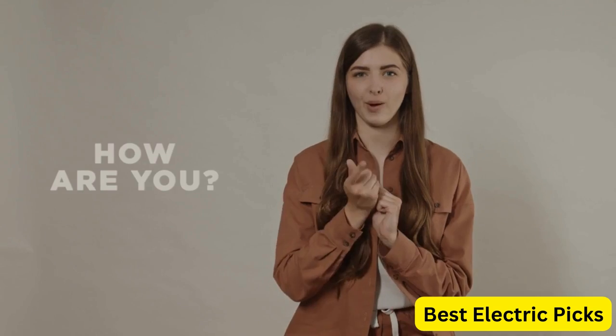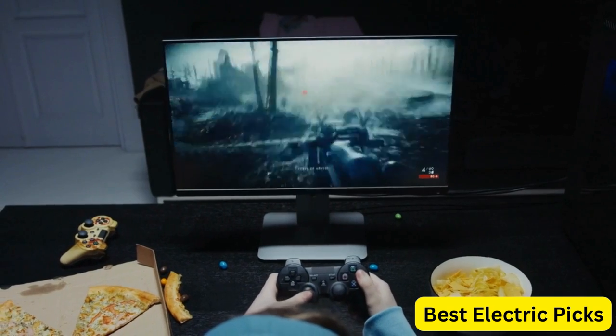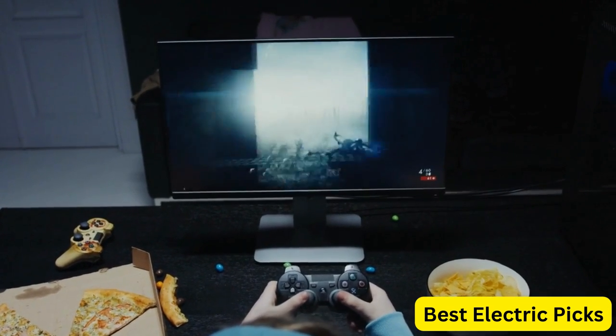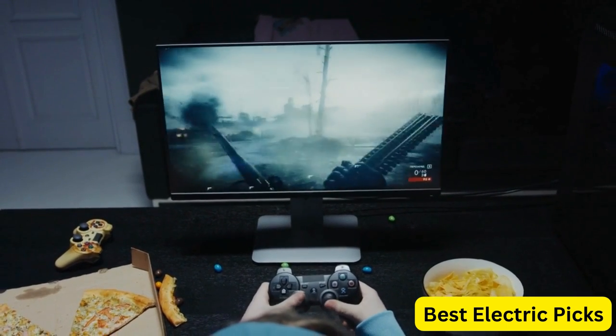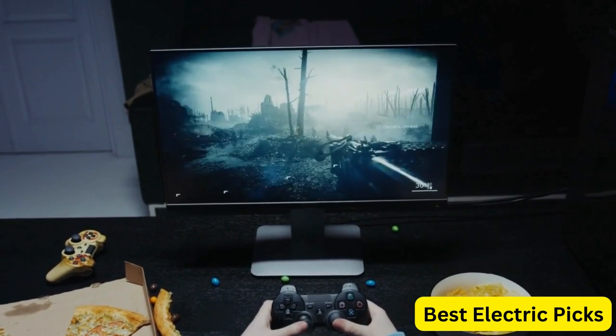Hello everyone! How are you doing today? In this video, we are going to review the top 5 best 1440p gaming monitors. After 24 hours of research we made this product list — these products are perfect for all types of buyers. For more information, we put the product link in the description box so you can check them out.